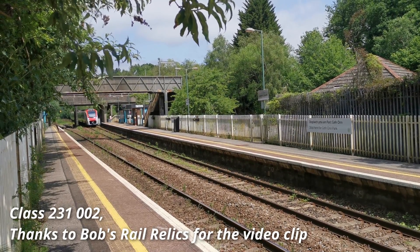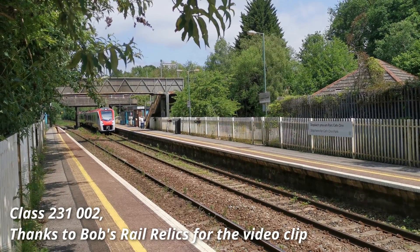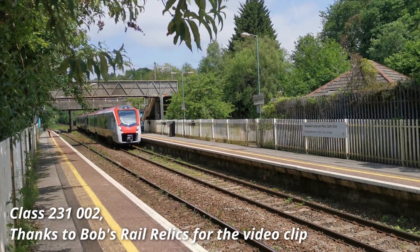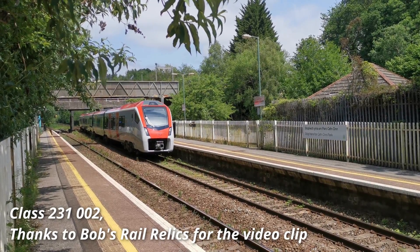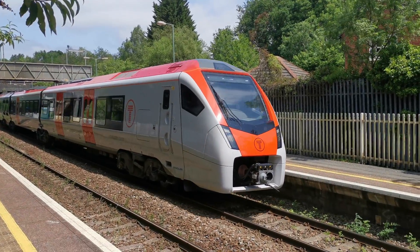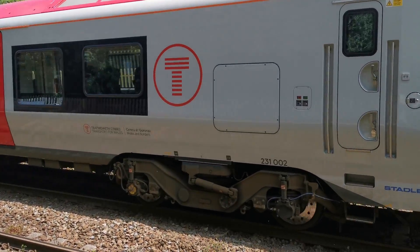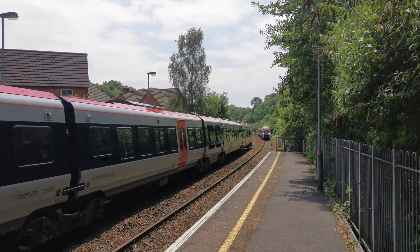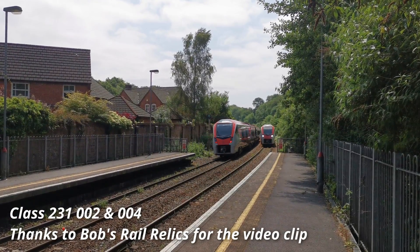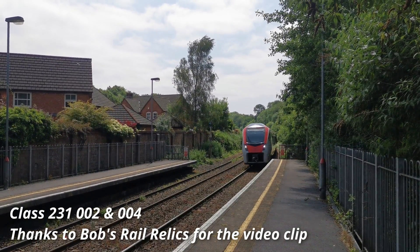The Class 756 is almost identical to the Class 231, which TfW has also ordered to work between Ebbw Vale and Cardiff and from Cheltenham to Cardiff. However, the 231s are purely diesel multiple units and as such have four diesel engines. The only other significant difference is the top speed, with the 756 having a top speed of 75 miles per hour or 120 kilometres per hour, whilst the 231 has a top speed of 100 miles per hour or 160 kilometres per hour.